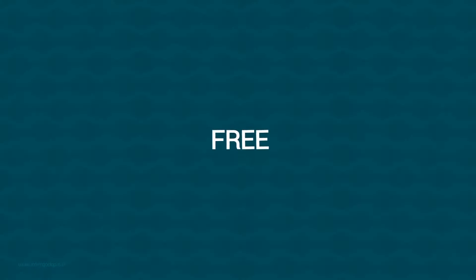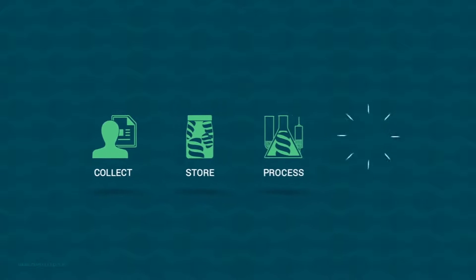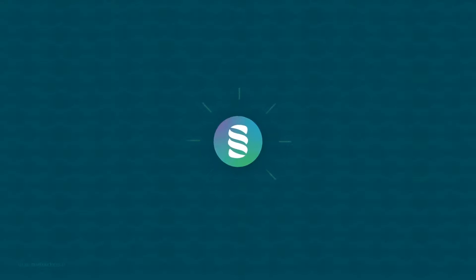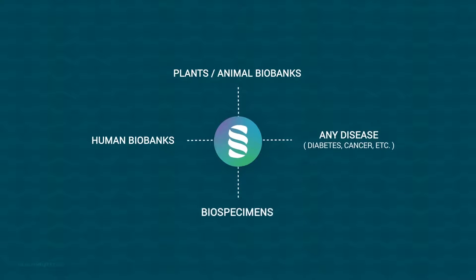It's a free and open source platform to collect, store, process, annotate, and distribute biospecimens and other associated information. OpenSpecimen can be used in human biobanks, plants and animal biobanks, and for any disease and biospecimens.